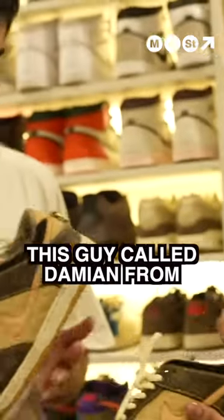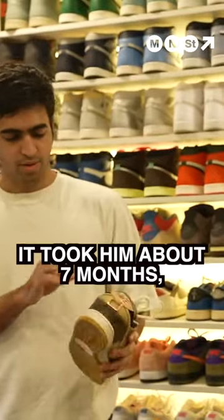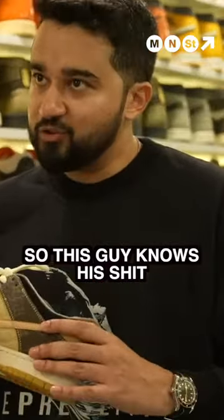It's made by this guy called Damien from Australia. I don't remember what his company is called — Chhada or Damien. It took him about seven months because every bit is sourced from original Louis Vuitton bags. Damien worked with Virgil back in the day, so this guy knows his stuff.